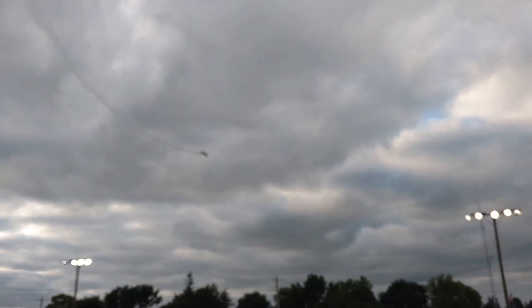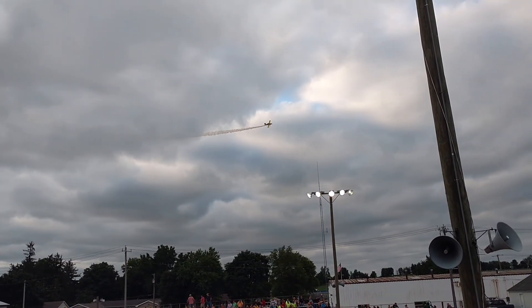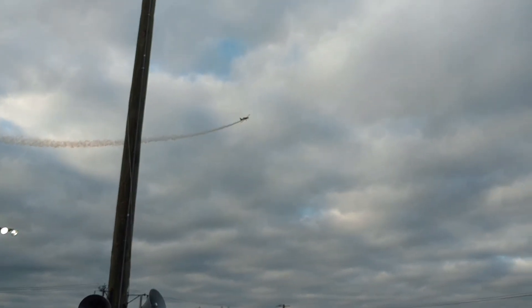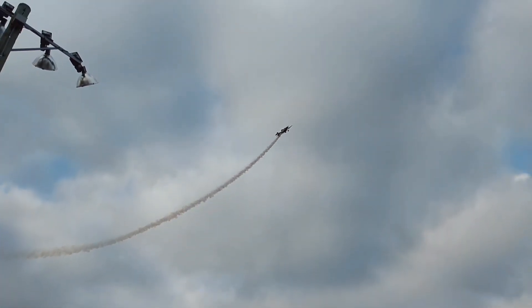You're noticing he's got a lot of smoke coming out of him, and I myself always wondered how they did that. What they do to get that smoke is they inject oil into the exhaust, and obviously when oil hits the exhaust it turns into smoke. So that's how we get that smoke show coming out of there.